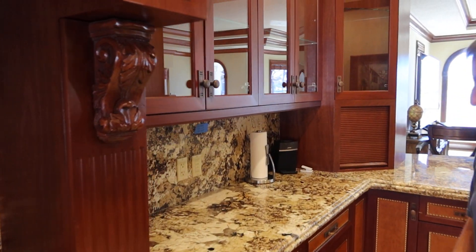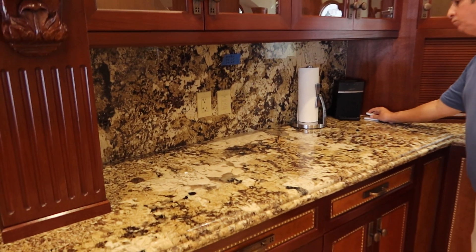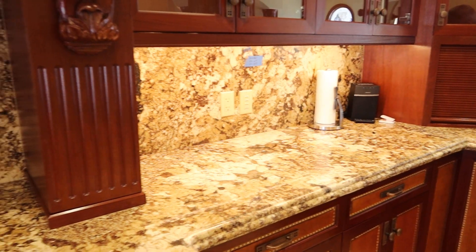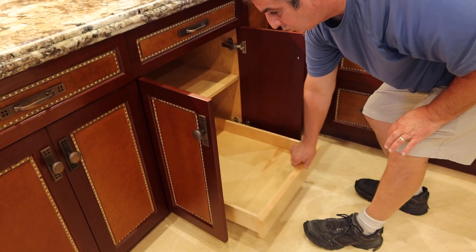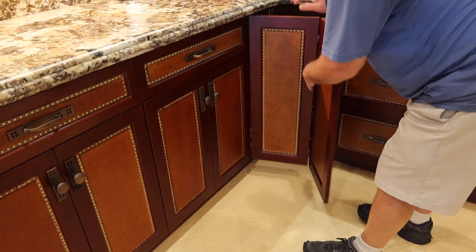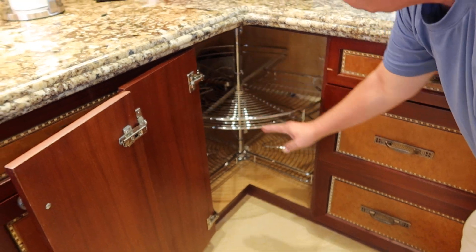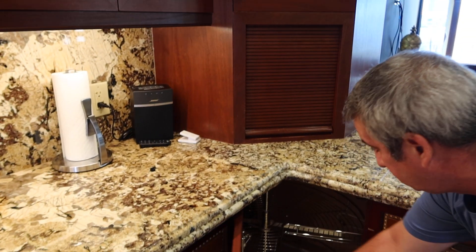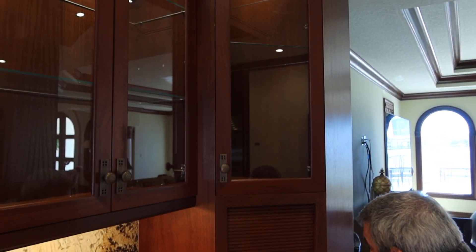You have glass front cabinetry right here — turn on the light, Mike. You have George Kovacs under-counter lighting; it's beautiful, super clean. They're going to tear this house apart and we've been here for a week and a half and they're still cleaning it. Beautiful lazy Susan, a little hide-away compartment, and glass shelves throughout.